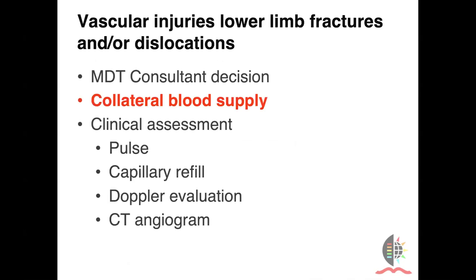Vascular injuries are particularly different in children. Again, we always try to use a multidisciplinary team to make a decision, and the collateral blood supply is key here. The classic example is that of the supracondylar distal humerus fracture, where a pulseless limb that's pink with a well-perfused hand doesn't necessarily mean it needs exploration and vascular repair. The same thing may happen in the lower limb as well, so clinical assessment should be done carefully. We should not only look at the pulse, but also at capillary refill and distal perfusion. Doppler evaluation may be very valuable if available, and advanced imaging such as CT angiogram may also be very helpful.